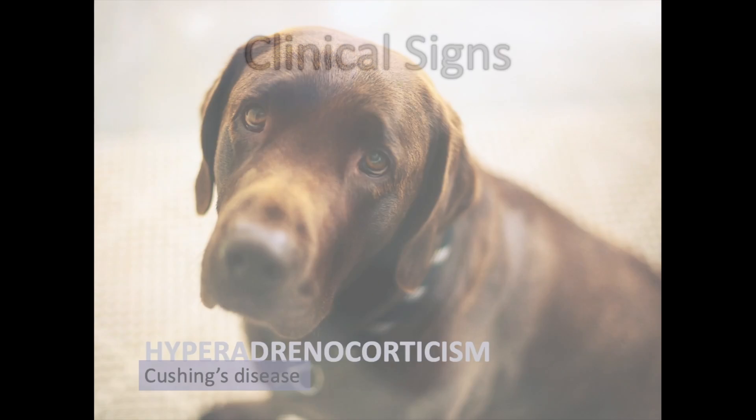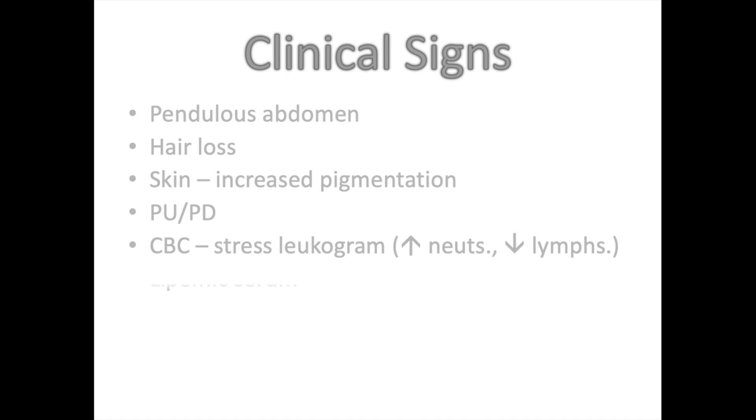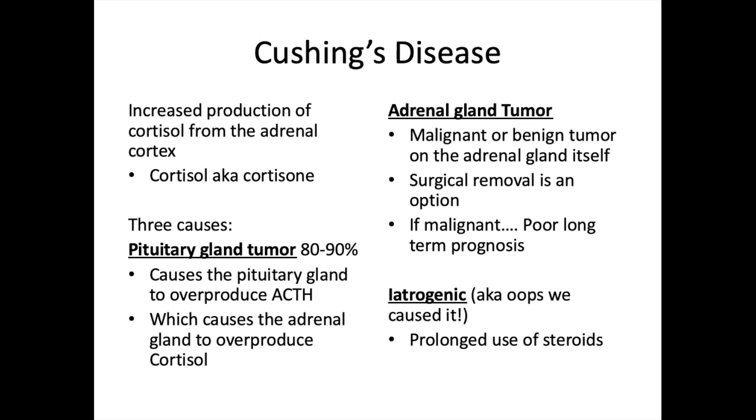Hyperadrenocorticism — Cushing's disease — involves clinical signs including pendulous abdomen, hair loss, increased skin pigmentation, polyuria, polydipsia, a stress leukogram (increased neutrophils, decreased lymphocytes), lipemic serum, hyperglycemia, and increased cholesterol. Cushing's disease is an increased production of cortisol from the adrenal cortex — cortisol synthetically is cortisone.